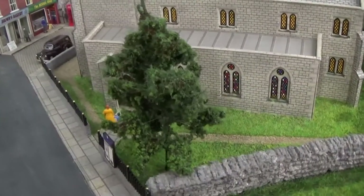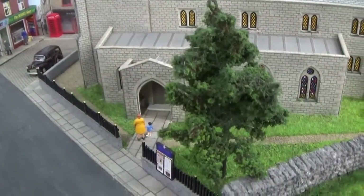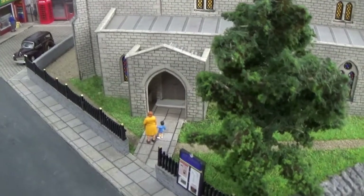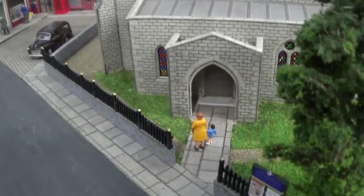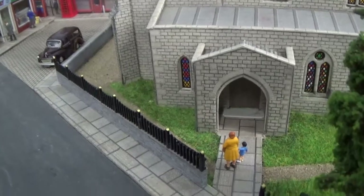This little tree is new — it's recovered from an old tree that I've had for years that went all horrible, but I've redone it. And you can see there's a lady and a little kid going into church.